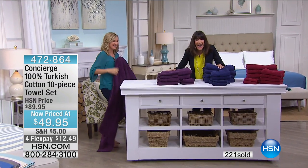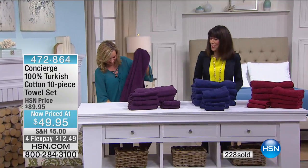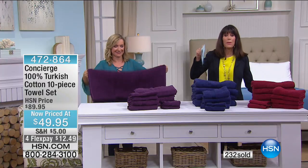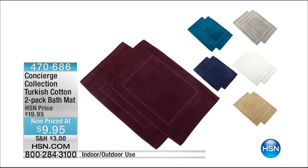We'll let you know when they're sold out. We also have the bath mats — a two-pack of Turkish cotton bath mats available for everyone, marked ten dollars off from $19.95 to only $9.95. Right now we have all colors available in the bath mats — treat yourself.